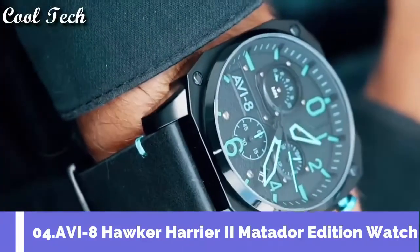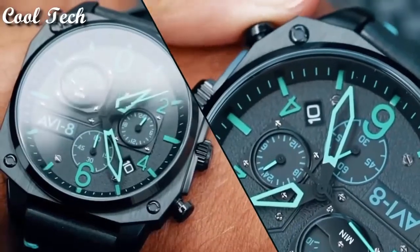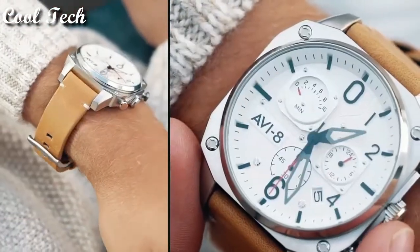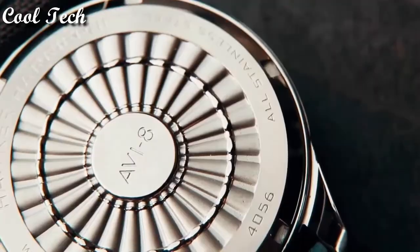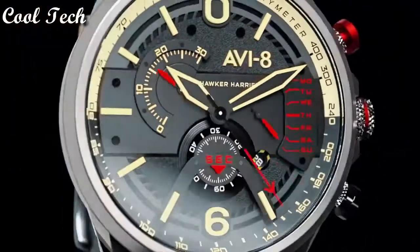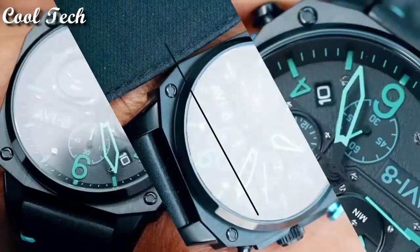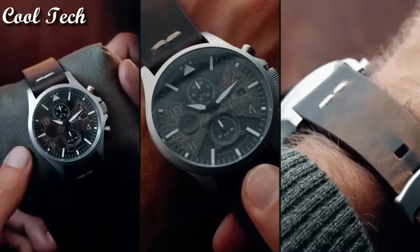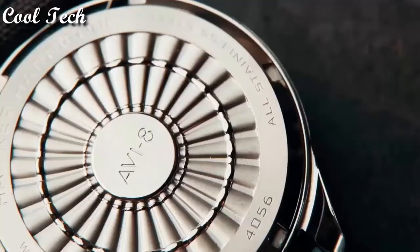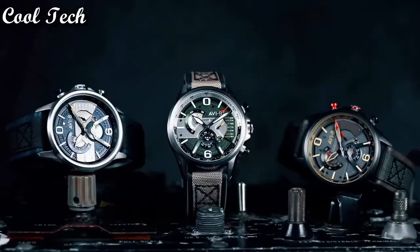Top 4. Band material: leather, rose gold. Dial color: white. Case shape: round, display type analog. Case materials: silver, rose gold, stainless steel. Features: water resistant, date indicator, chronograph. Water resistant 50 meters.